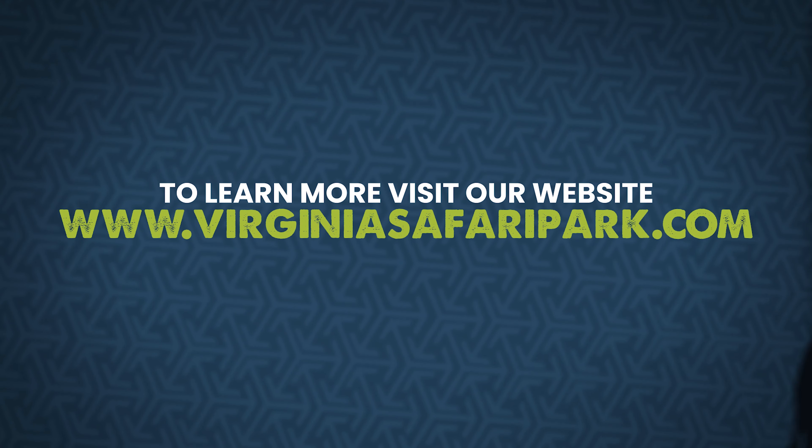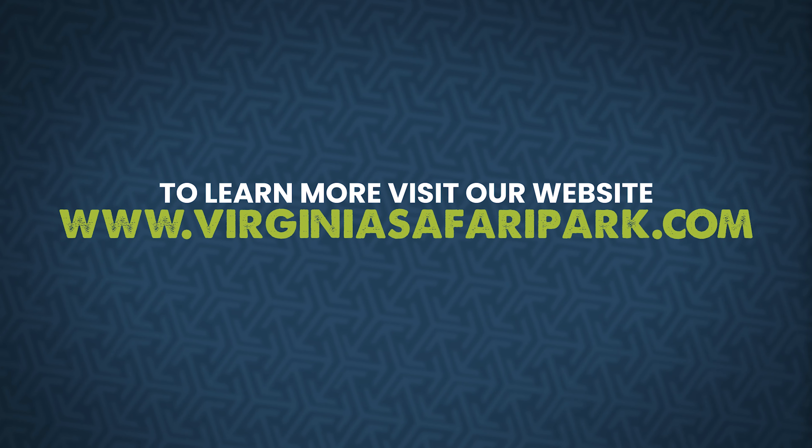For more information or to book your special behind-the-scenes World Rhino Week encounter, be sure to visit us at our website, virginiasafaripark.com.